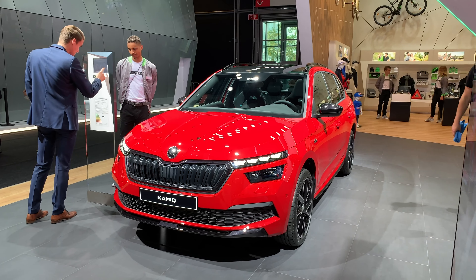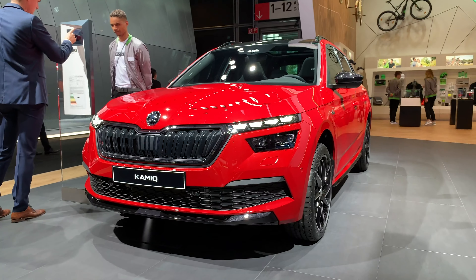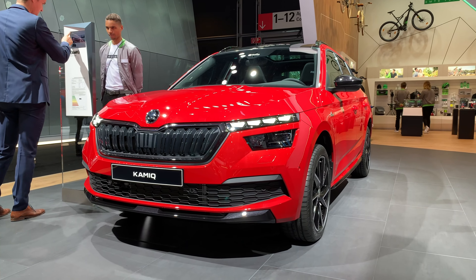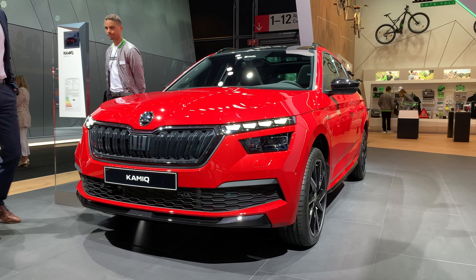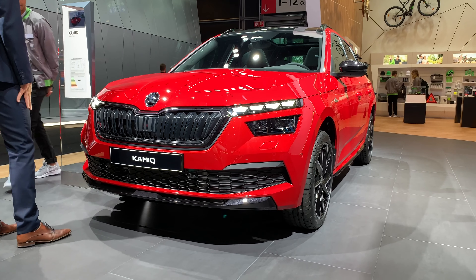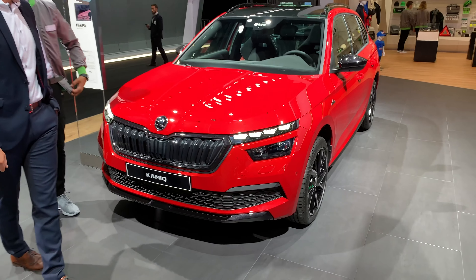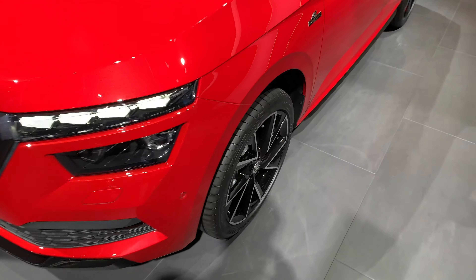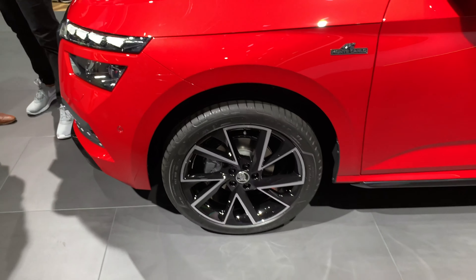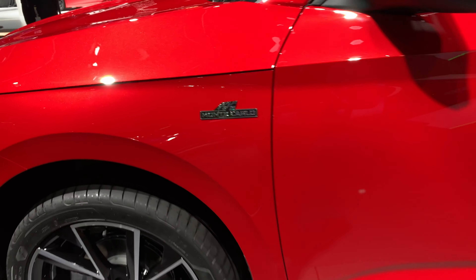Welcome to the Frankfurt Auto Show — ladies as well of course. Quick look at the new Skoda Kamiq in Monte Carlo trim. We have a bottom black finish diffuser and a blacked out grille frame, and of course sport alloy wheels in black finish. We also have a Monte Carlo badge on the side.